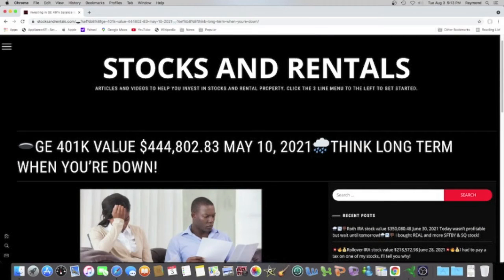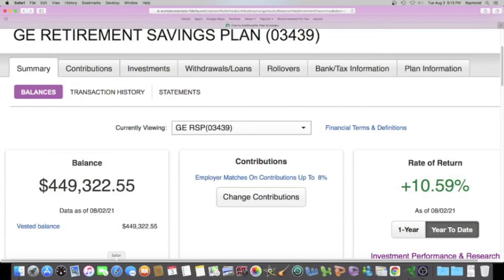On May 10th, 2021, my balance was $444,802.83. Now we're going to take it back to where we are today.